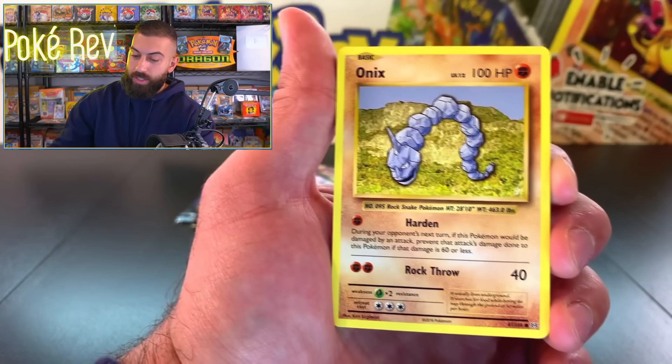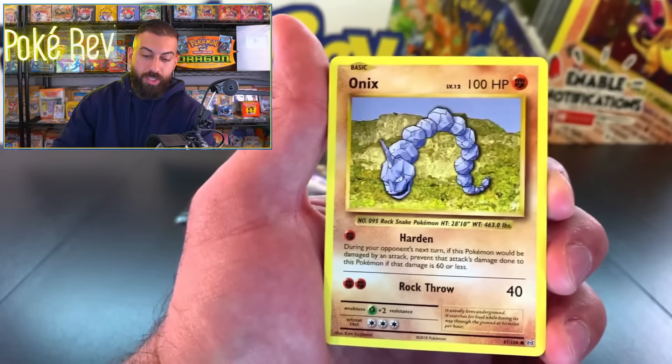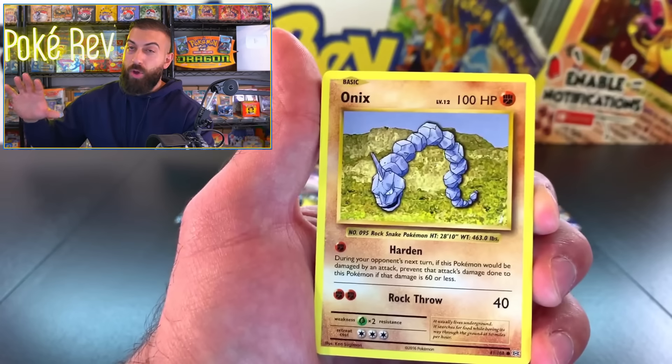Let's do one pack from each set at a time. We're going to start with Hidden Fates, then shining fates, champion's path, burning shadows — which is brutal, but we can get something out of that. It would be insane. Pack number one: Clefairy, Jolteon reverse, and Bill's Analysis. Shining Fates next.